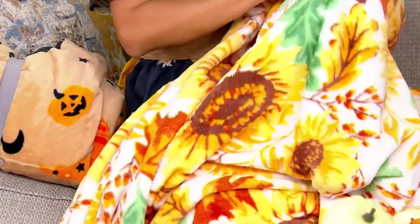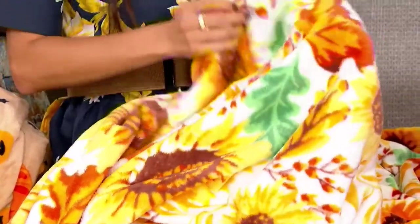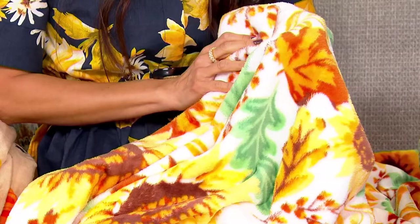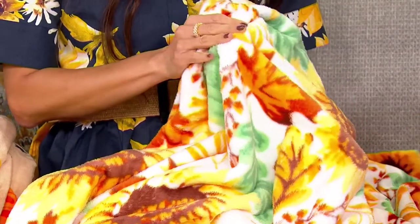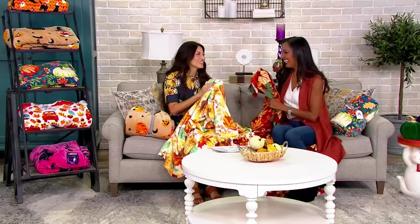What I love is this is effortless. It's so beautiful — these pops of color are so vivid. It's an effortless way to decorate for the holiday season, not just for Halloween. Jordan, we've got to talk about how soft these are. They are so soft and cozy.